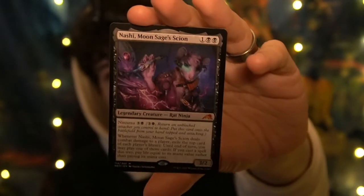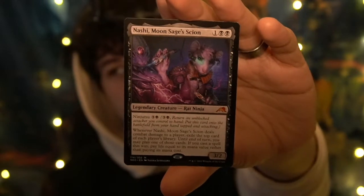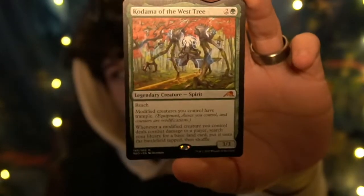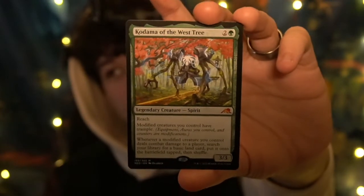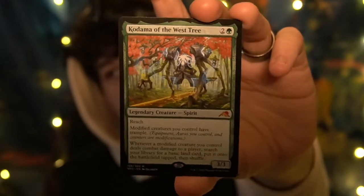We have a regular non-variant mythic — Greasefang, Okiba Boss, three black mana. Legendary creature, rat ninja. It's a rat ninja! Mythic is the highest rarity of card you can pull. Mythic variants like holo or special frames are the most chased after cards, after of course the card I will show you at the end, which is the current locked. We also have Kodama of the West Tree, normal variant, after the creature spirit, mythic. It has reach, which means it can attack flying creatures. Three green mana.